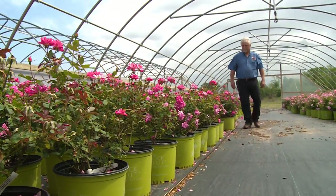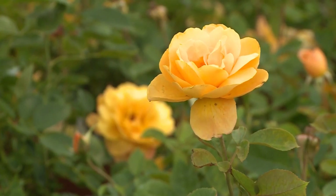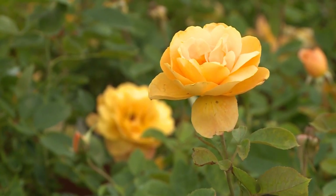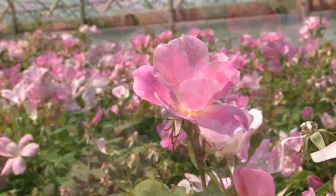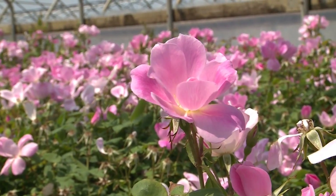Mark is not growing the roses you buy at Valentine's Day, but the roses you plant in your yard and enjoy throughout the year. Every plant on these six acres is grown using a method called own-root, which simply means the roses grow on their own roots.